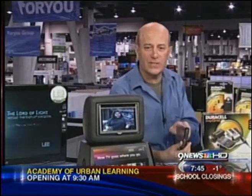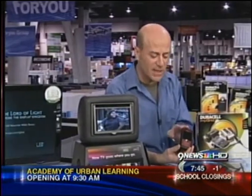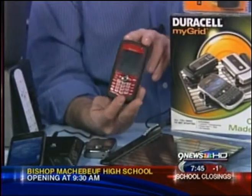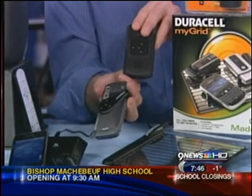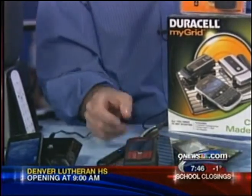This is from Duracell — this is called MyGrid. What this does is it lets you put your BlackBerry inside this power sleeve, or you can add a power clip to it. At the end of the day, you just drop it on the pad like I'm doing right here and it charges up. You don't have to plug in any wires, no outlets, anything like that — just sit it right there. It can hold up to four devices.